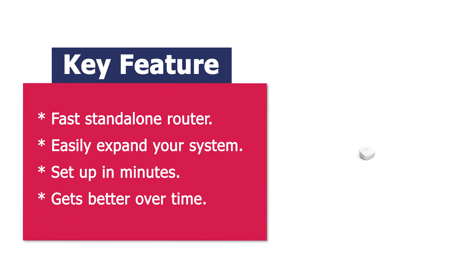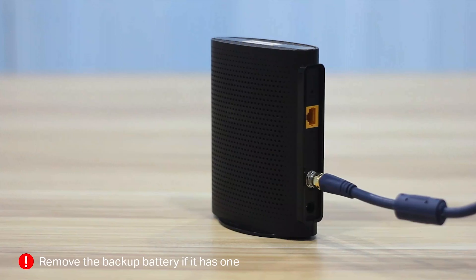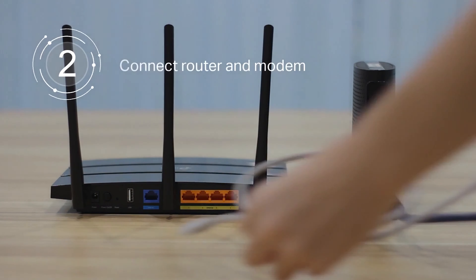The Eero app guides you through setup and allows you to manage your network from anywhere. Get the most from your Wi-Fi by streaming, gaming, and working from anywhere across your home. Receive automatic updates to help keep your network safe and secure. Online security and additional network management features are available via a separate subscription. Eero's patented True Mesh technology intelligently routes traffic to reduce drop-offs and dead spots.